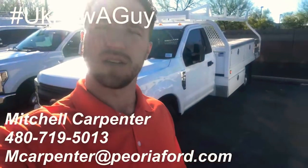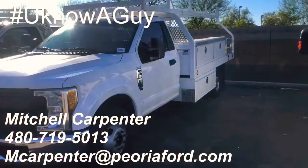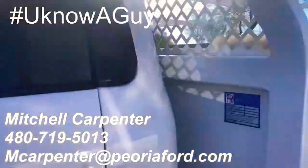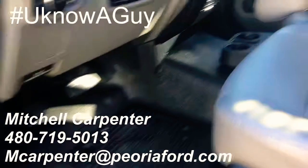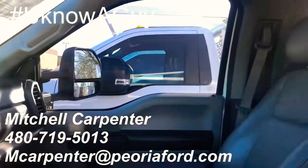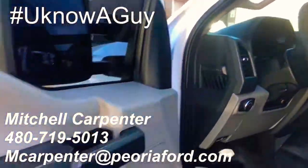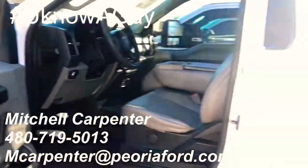This is a 2017. I'll show you inside. So, F-350, Royal contractor body, gas. It's going to have your rubber flooring, vinyl seating, manual windows, manual locks, cruise control, Bluetooth — everything like that.